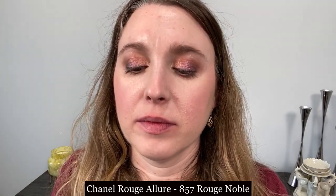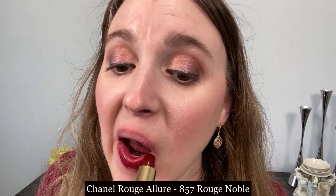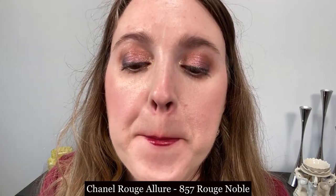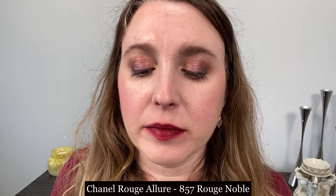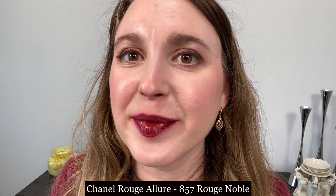This is the Chanel Rouge Allure lipstick from last year's holiday collection in number 857 Rouge Noble. I want to compare this with the Camellia, because this version — and the ones from this year's holiday collection — also have a slightly thicker texture on the lips than the Camellia. The Camellia is a little bit more sheer and thinner on the lips; this is going to be slightly thicker, a bit more opaque, and the color glides on a little more evenly.